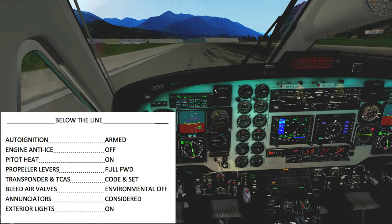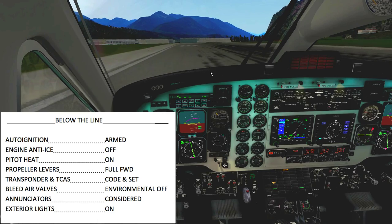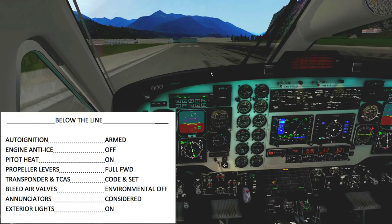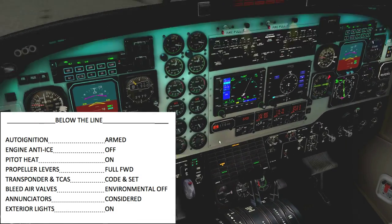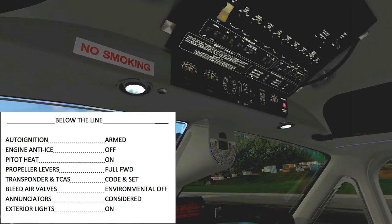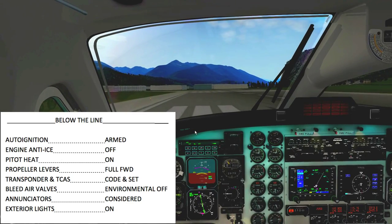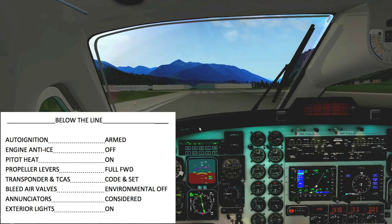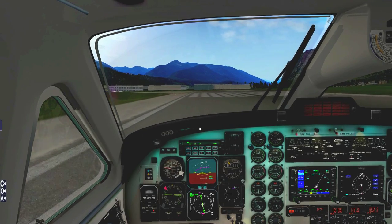Bleeder valves are off, annunciators are good — two whites and two greens. Battery is still charging up. Exterior lights are on. We are good for the before takeoff checklist. Coming over to the run-up point and doing a 180. Watching my speed at 13 knots — applying a little beta to arrest that speed.